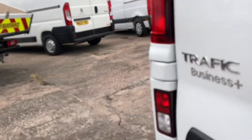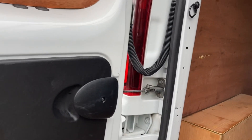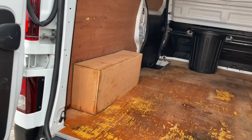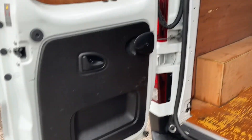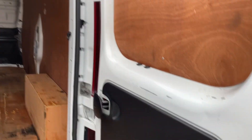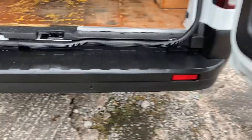I'll show you the inside now. Ply lining, lovely condition. It's also got reverse sensors.